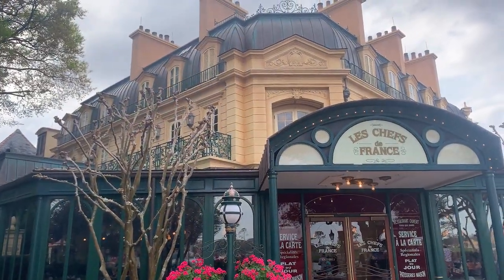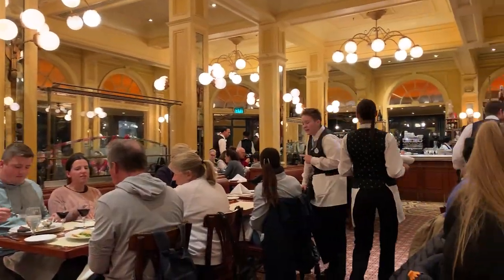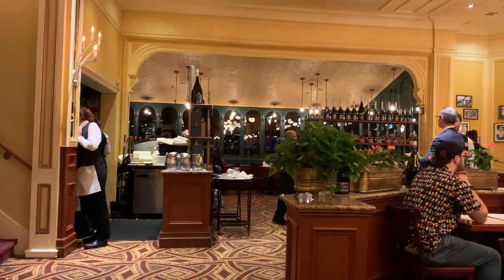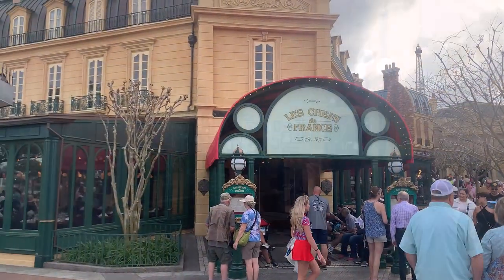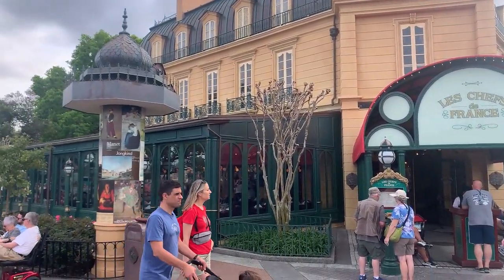Le Chefs de France stands as a distinguished table service restaurant in the France Pavilion of Epcot. While it leans towards the pricier side for casual table service, our dining experience complete with drinks and entrees came to just over a hundred dollars. Considering the quality of food and service, it's a worthwhile investment.